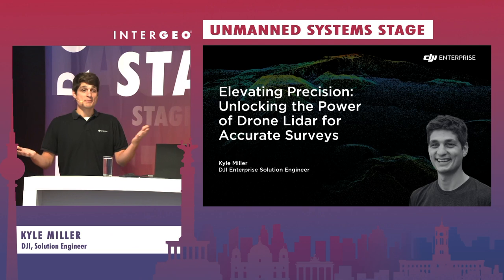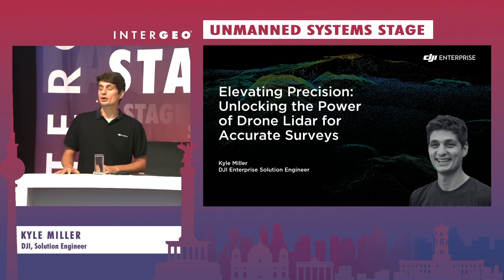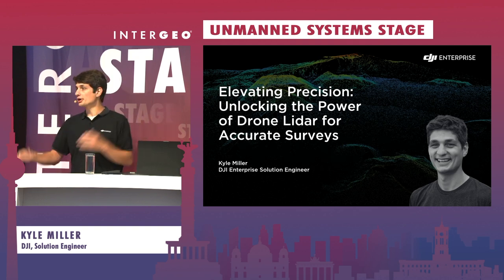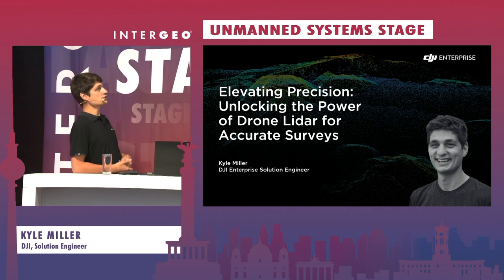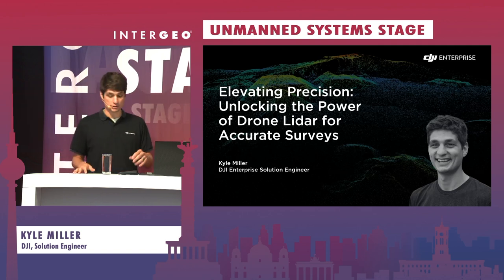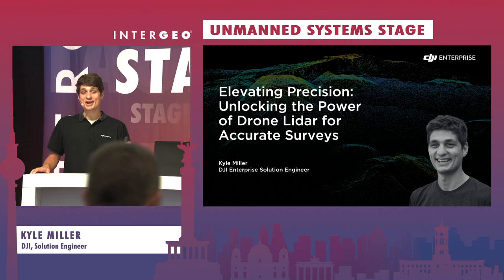I'm going to click my timer here so I don't lose track of time. For those of you that stopped by the booth yesterday during the launch of the L2 at 3 o'clock, or earlier today at 10:30, we're going to be covering a lot of the same aspects. We wanted to be able to talk from DJI's perspective about elevating precision and unlocking the power of drone LiDAR for accurate surveys. My name is Kyle Miller. I'm on the Enterprise Solutions Engineering team. I've been here for about two years and I've been able to start capturing data with the L2 about a month ago and I've been very, very surprised. We'll show you why in just a second.